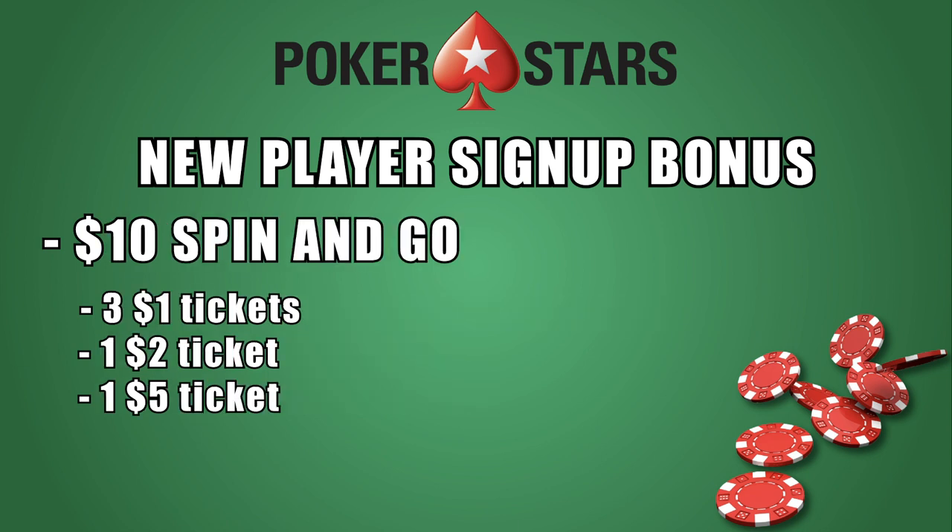The spin-and-go format is a quick-hitting tournament that offers players a shot at huge payouts. The $10 spin-and-go bonus is paid out in three $1 tickets, one $2 ticket, and one $5 ticket.